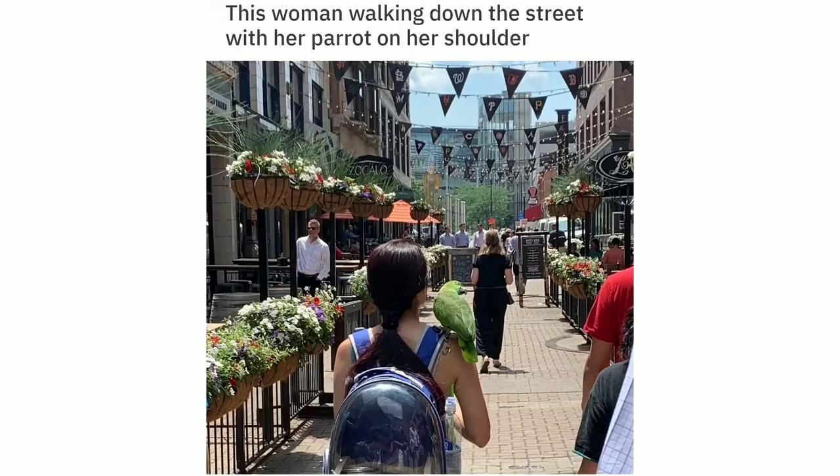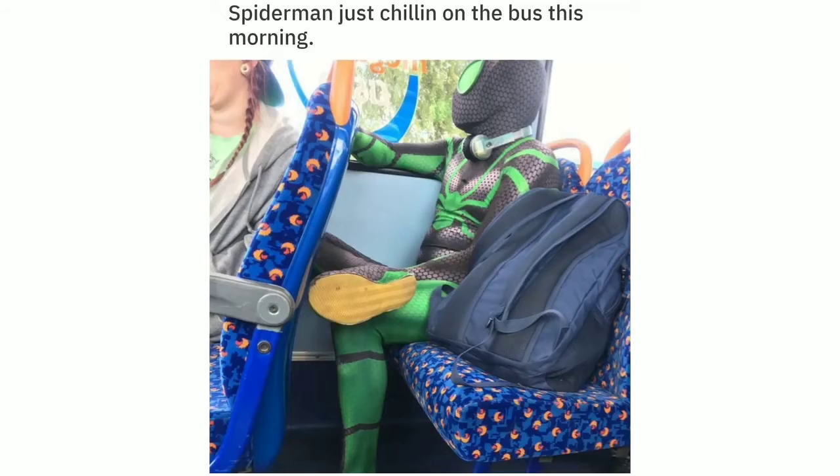This woman walking down the street with her parrot on her shoulder. Spider-Man just chillin' on the bus this morning.